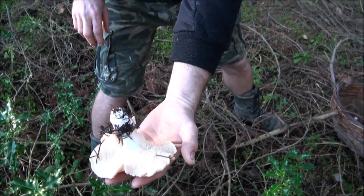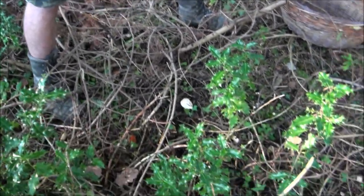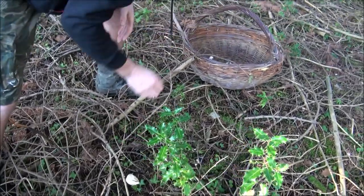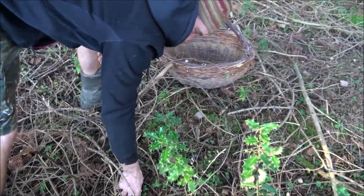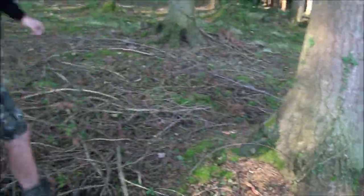That's a cracker! What a belter. That was a good spot because I just walked past them. There's so much inedible stuff that you just get used to walking past things.